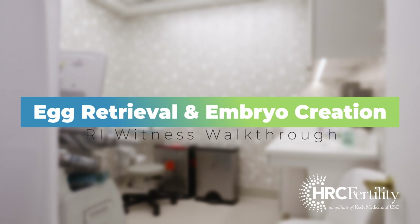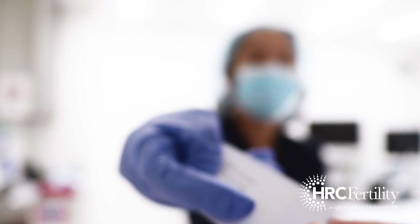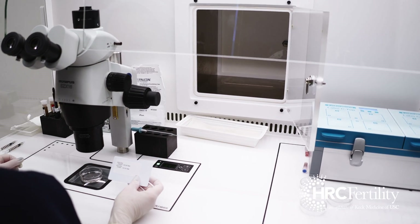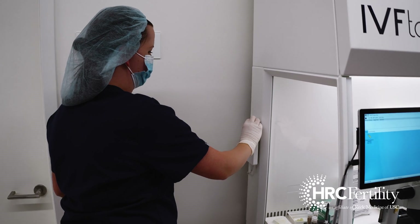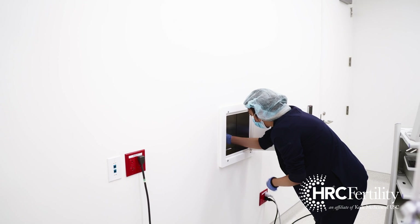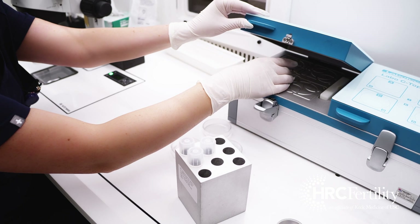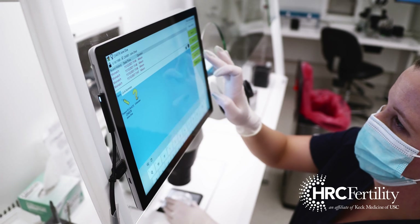Next we explore the process from egg retrieval through insemination. When a patient arrives for retrieval, their identity is confirmed and their RFID card is inserted into an RI Witness terminal by an embryologist in the adjacent lab, logging the start of an extraction procedure. Once extraction is complete, the specimen container is handed directly to the waiting embryologist, who will transfer the specimen to a dish for analysis or storage. All steps are logged into the system as RFID tag containers are moved through the process.